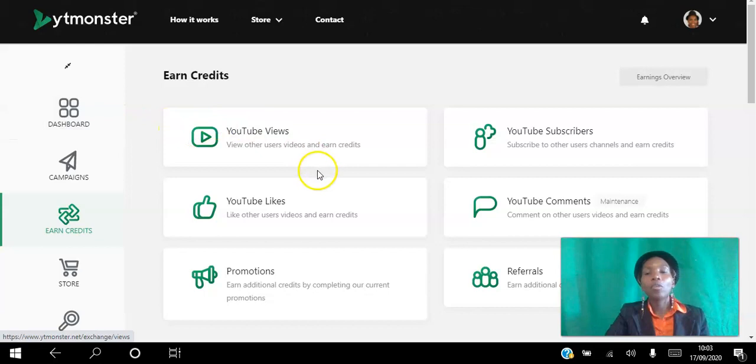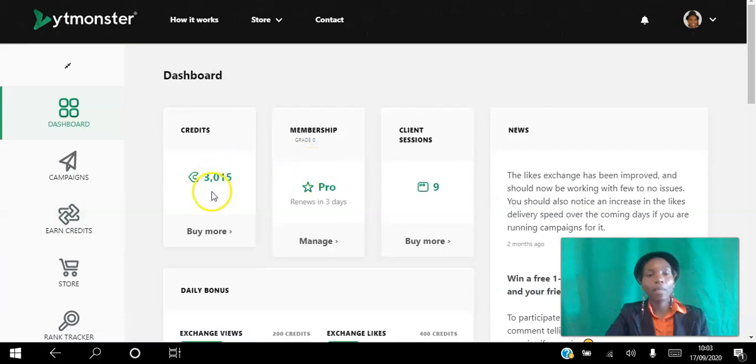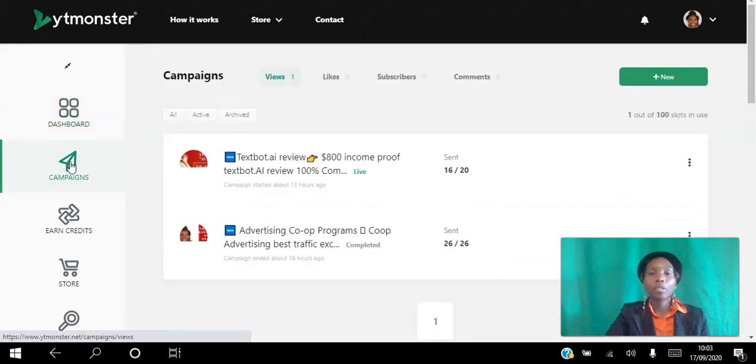After you earn your credits, you will see them appear in your dashboard, just as they have in my back office. The next thing you want to do is create campaigns — it's very simple.